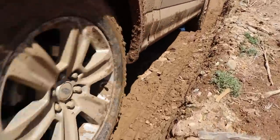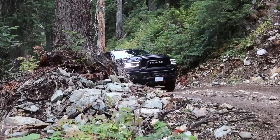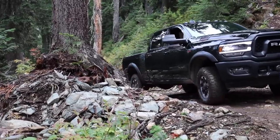Most of our off-road tests are conducted on a purpose-built closed course. It's safe, controlled, and manufacturers can build one anywhere even if they don't have exciting terrain. This is important because mother nature doesn't always play nice. However, most of us don't play on a closed course. Mother nature delivers our playground, and today we're crawling up the coast mountains of the Callahan Valley.